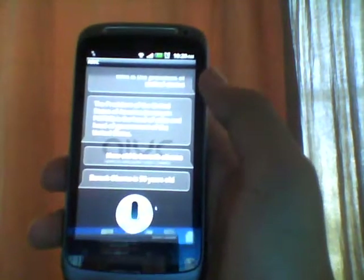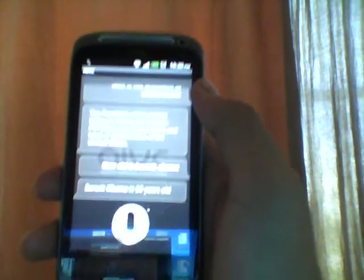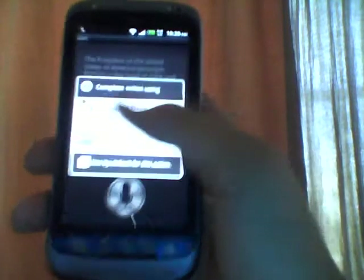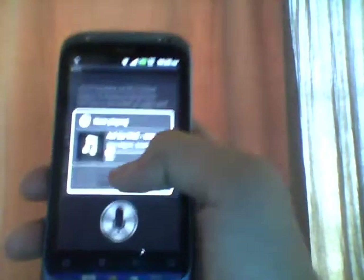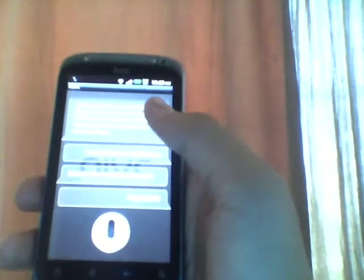I'll tell her to play music. Play music. So it clicks on the media player and takes a random song and plays it. That's nice.